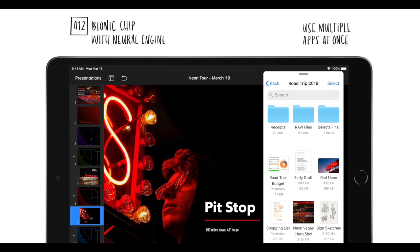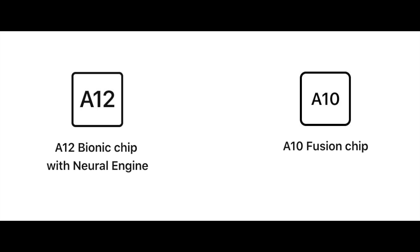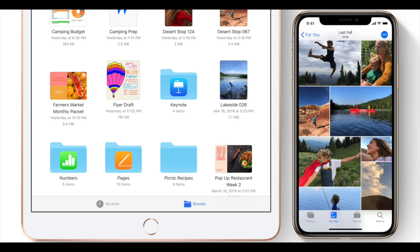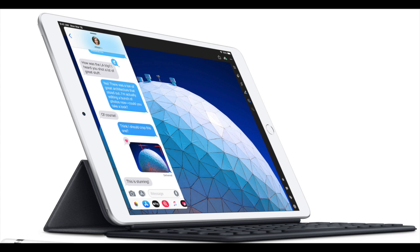The new iPad Air has the A12 Bionic chip, currently found in the 2018 flagship iPhones. In comparison, the 2018 9.7 inch iPad has the A10 chip, so this is definitely a huge upgrade. You're getting the fastest iOS processor Apple has released thus far. The new iPad still has a home button with Touch ID authentication, still has a headphone jack, first generation Apple Pencil compatibility, and has its own smart keyboard, which is sold separately.